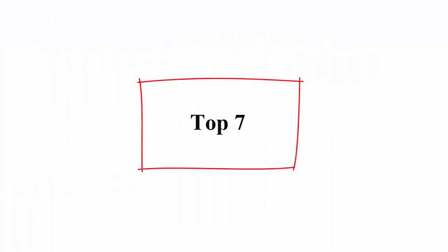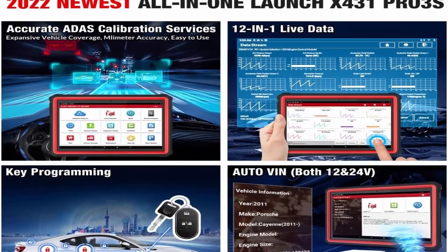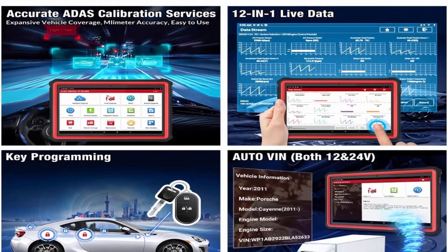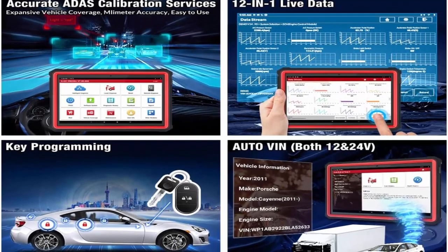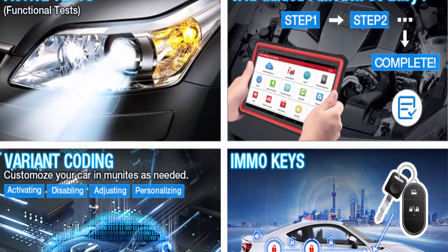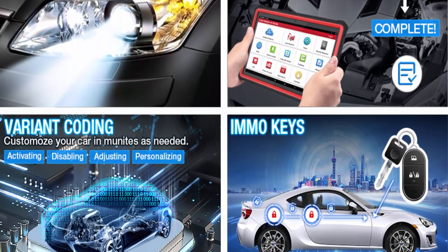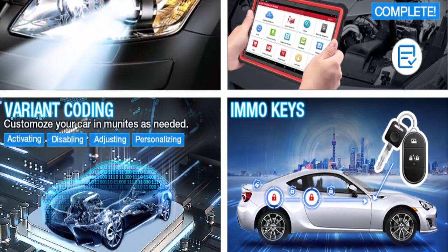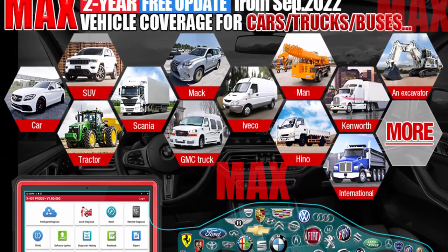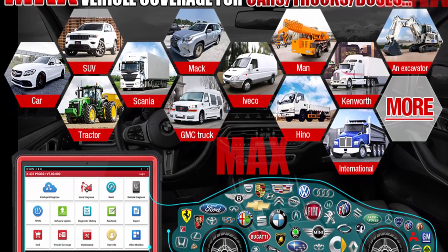Top 7: 2023 new Launch X431 Pro 3S Plus HDI — diesel and gasoline bi-directional diagnostic scan tool for cars and heavy-duty trucks. All-systems scanner with key programming, ECU coding, 50-plus services, and connector kits for cars and trucks. Designed for passenger and commercial vehicles — a two-in-one first all-in-one scanner from Launch, working for cars, trucks, buses, trailers, excavators, diesel engines, construction machinery, and pickups.